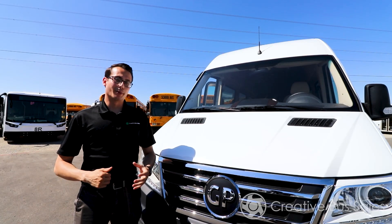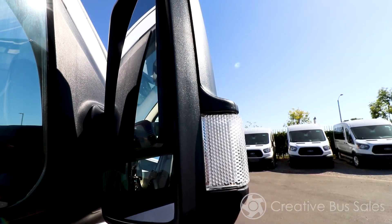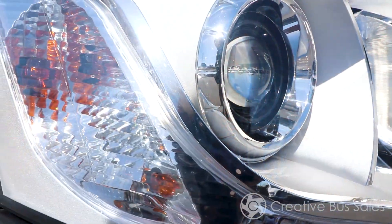Electric power is also much more economical than fuel costs in comparison to gas, diesel, or CNG vehicles of similar size, equipment, and waste. The EV Star can save a fleet up to $20,000 annually in fuel costs.